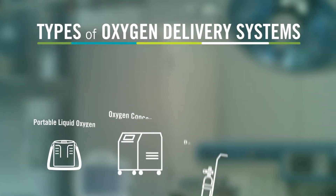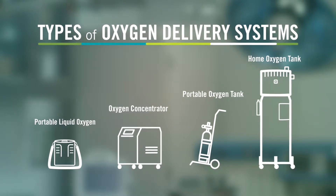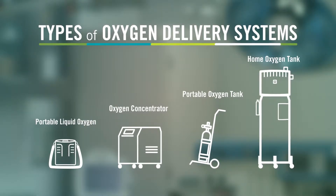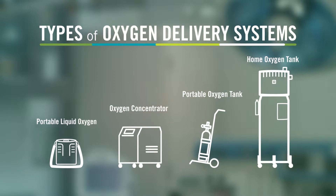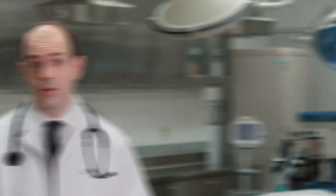There are many oxygen delivery systems available. What you receive is determined by your lifestyle, the level of oxygen your health care provider orders, and what's available through the oxygen company. Before you enter into a contract with an oxygen company, ask your health care provider to make sure the equipment offered by the supplier is correct for you.